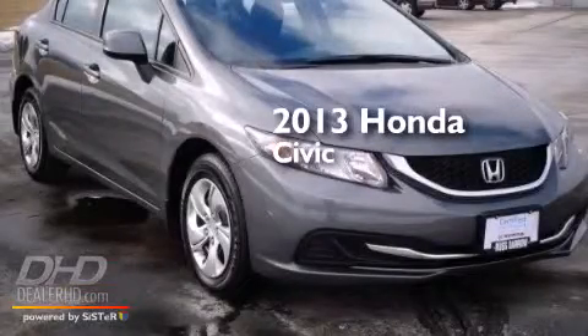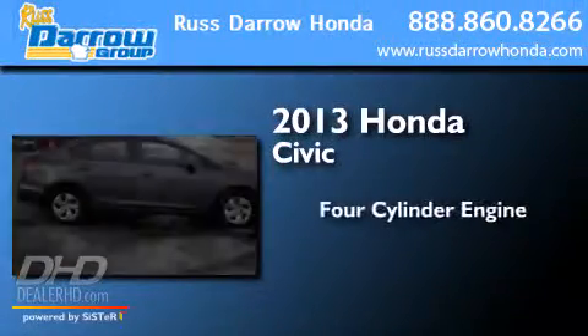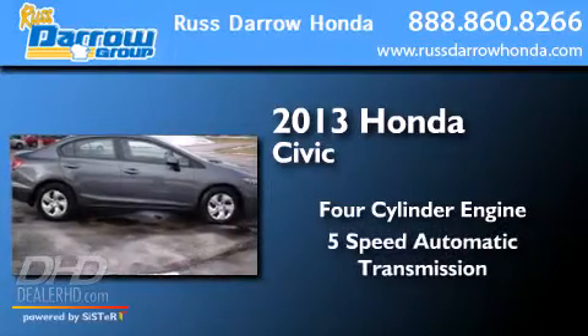This is a 2013 Honda Civic. It has a 4-cylinder engine and a 5-speed automatic transmission.